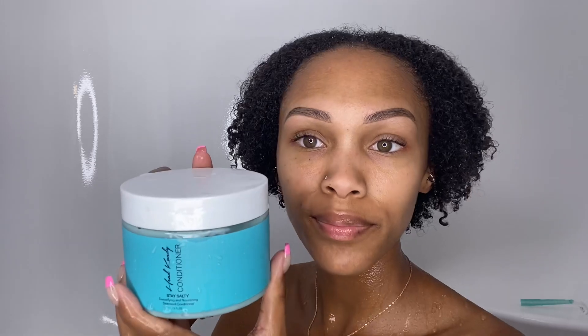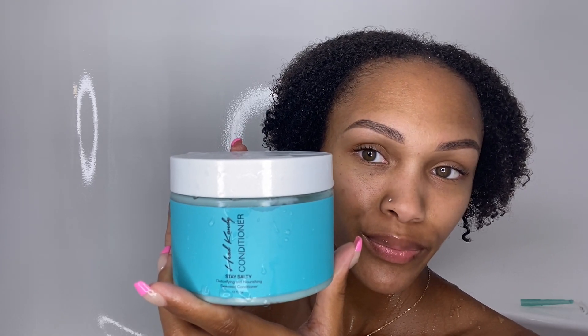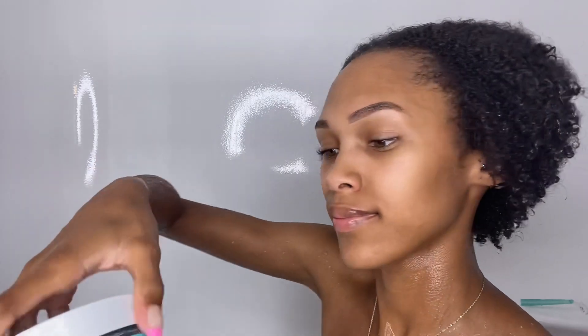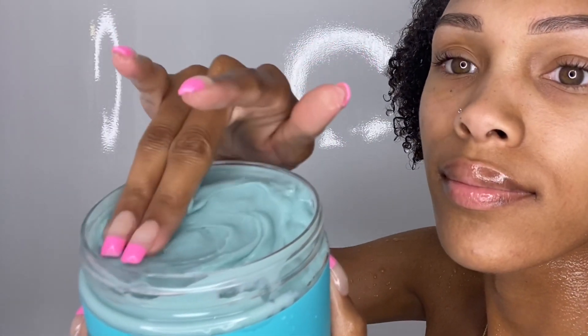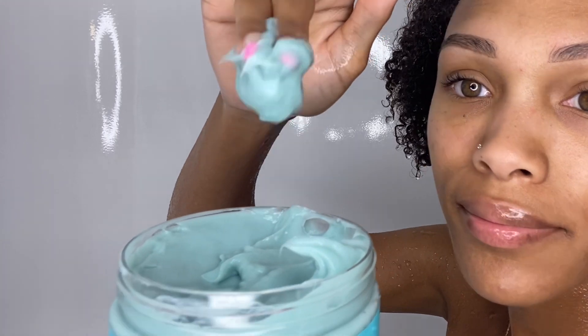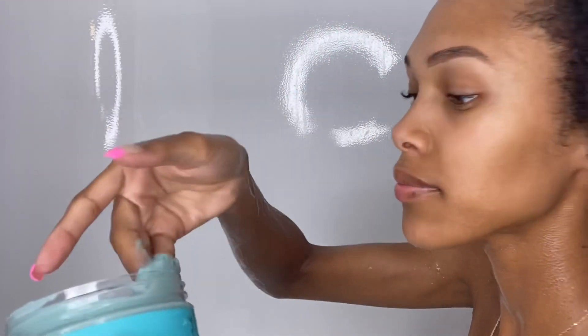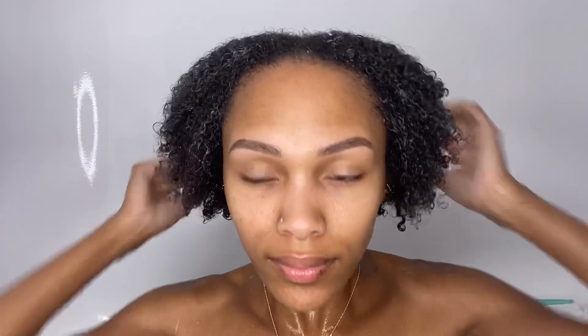Next I used the Stay Salty Detoxifying and Nourishing Seaweed Conditioner — 12 fluid ounce, retails for $18. Just like the last product it's paraben-free, vegan, cruelty-free, and gluten-free, but this one is also sulfate-free. It smells amazing just like the last product, and I loved how nice, thick, and creamy it was. I again made sure my hair was nicely drenched before applying. This is a deep conditioning seaweed formula rich in vitamins, nutrients, and minerals. It's supposed to help hydrate, nourish, soothe itching and irritation, fight dandruff, and balance oil protection — so many great benefits.